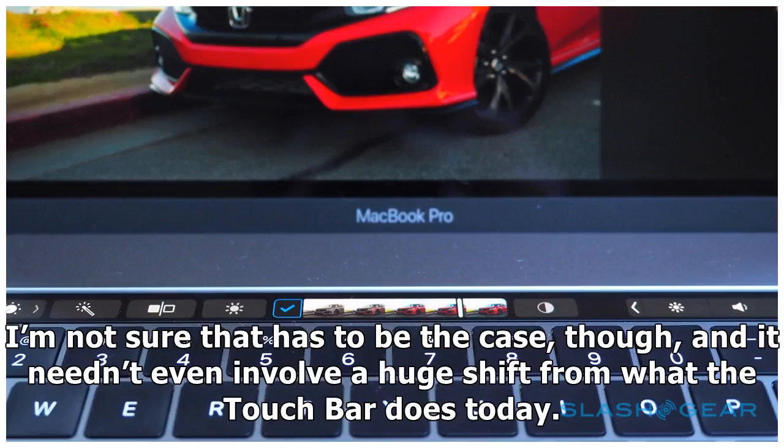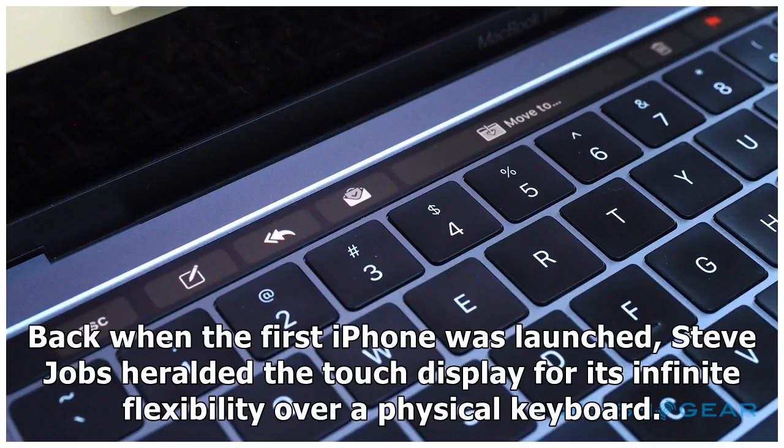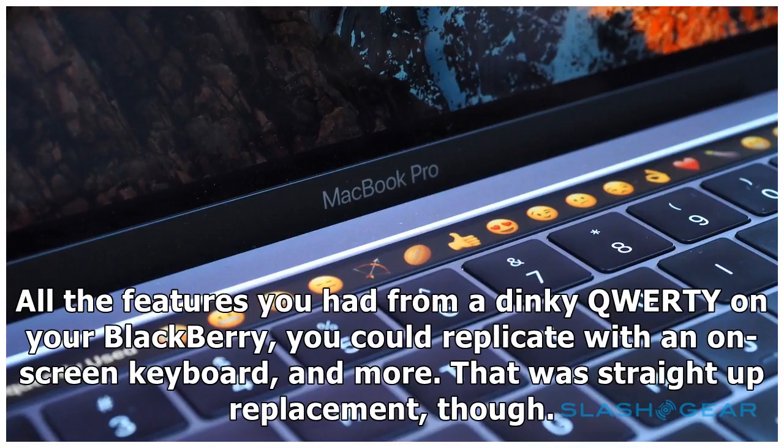I'm not sure that has to be the case, though, and it needn't even involve a huge shift from what the touch bar does today. My core complaint centers on the misconception that Apple seems to have hit with the MacBook Pro's touchscreen strip, and the lesson it learned from the success of the iPhone. Back when the first iPhone was launched, Steve Jobs heralded the touch display for its infinite flexibility over a physical keyboard — everything you could do with a hardware button you could do with the touchscreen, and all the features from a dinky QWERTY on your Blackberry you could replicate with an on-screen keyboard, and more.